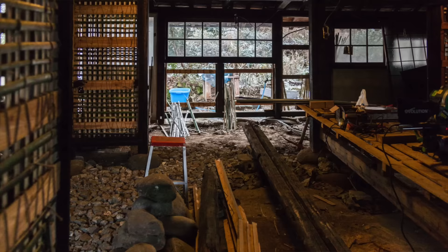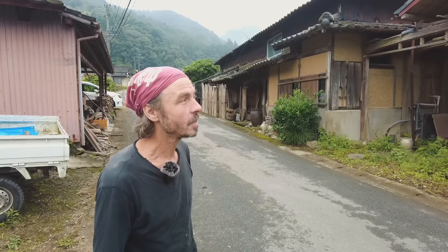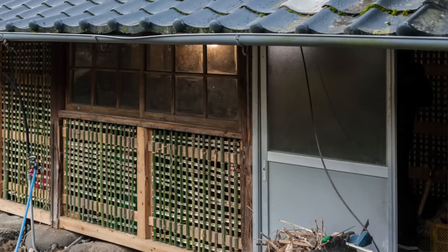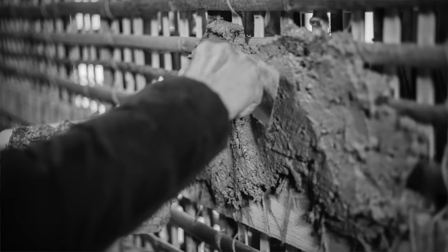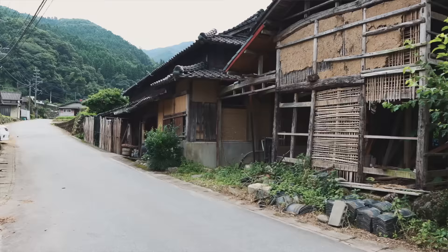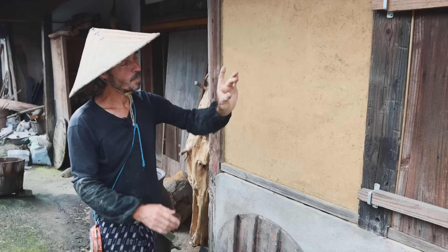I didn't buy this house because it's beautiful — because frankly it's not. We saw it as a project: to be in nature and to learn all the traditional techniques we can apply to any house. Every wall here we rebuilt using natural materials. I learned from our carpenter all about tsuchikabe — natural earthen walls made from a bamboo lattice frame, then earth mixed with rice straw pasted onto it. In summer these walls breathe — they absorb humidity and release it. The walls are about an inch thick in total, and that's thick enough.